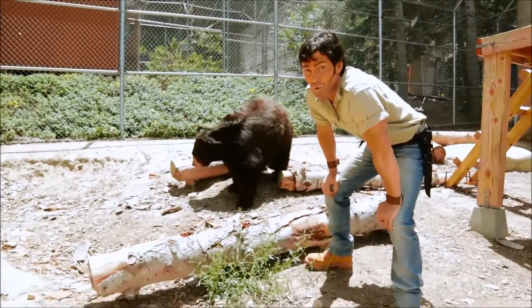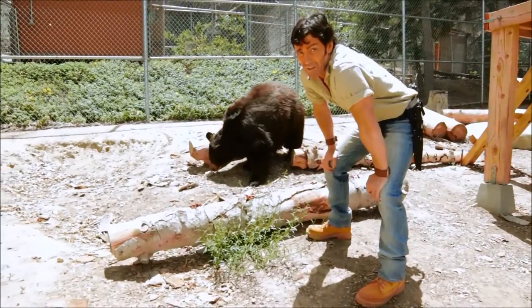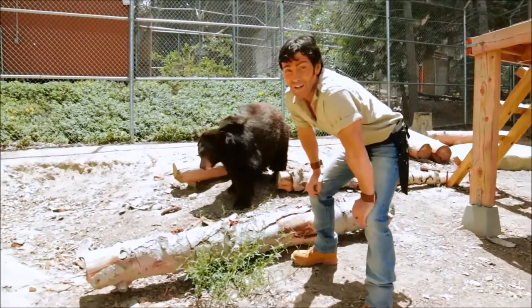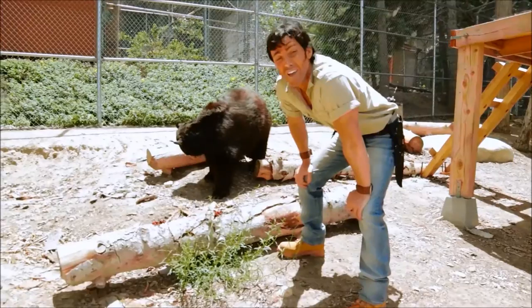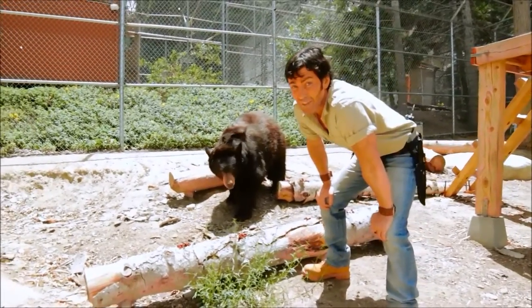She started her life out in the wilderness, her natural home, as a normal, bubbly, bouncing baby bear. And as it is for all bear cubs, their mum is their everything. But one day, when Little Bear was just three months old, something happened.